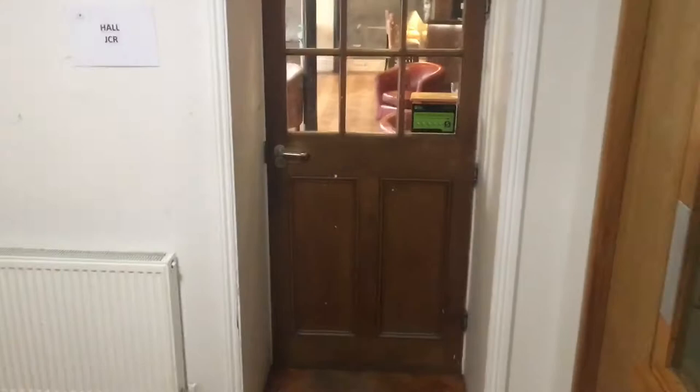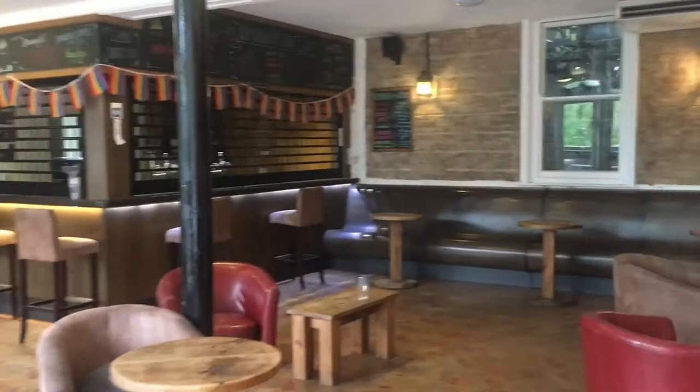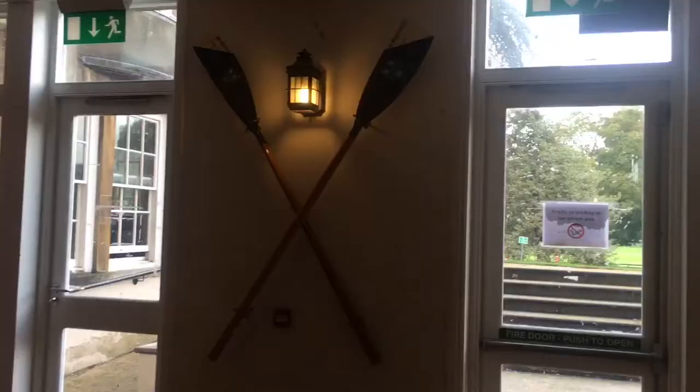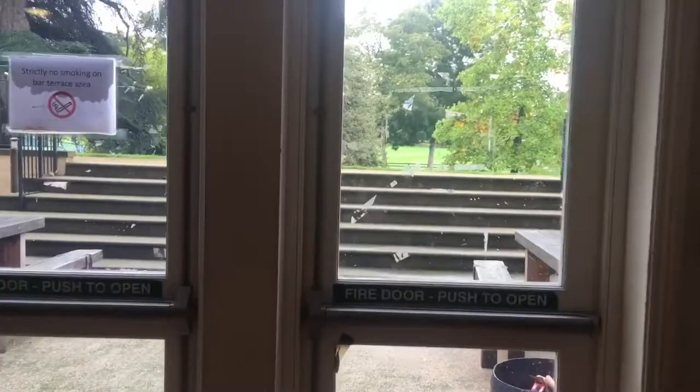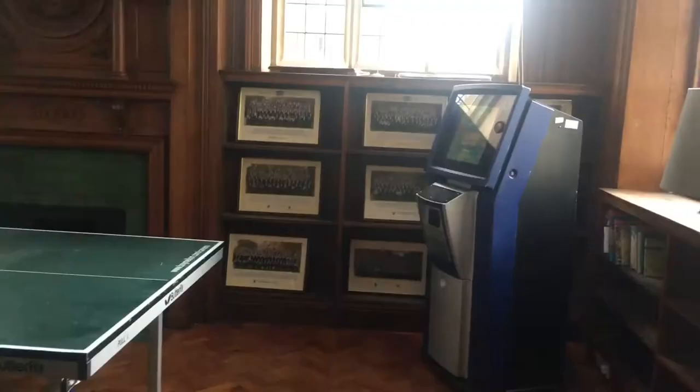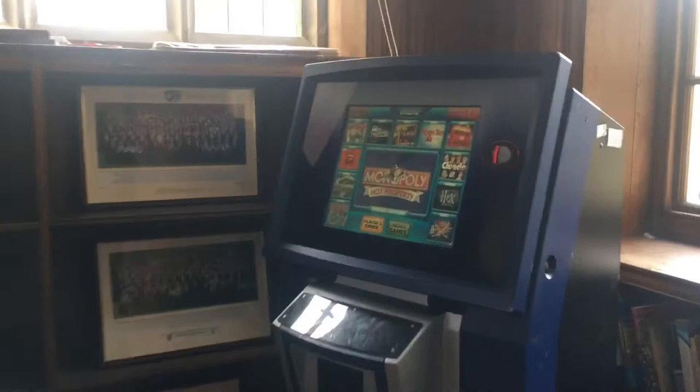The most important part of college: the bar. St Hilda's is one of the last student-run bars in Oxford and we also have one of the cheapest drinks. There's a darts board, pool table, table football, and the buttery where you can buy toasties. We even have a quiz machine next to our matriculation photos and a table tennis table.